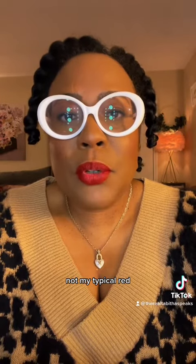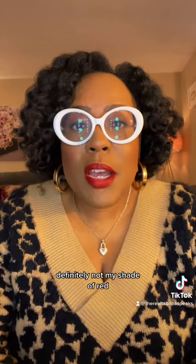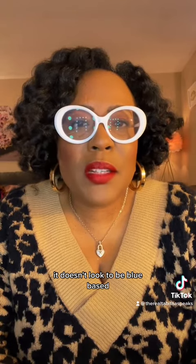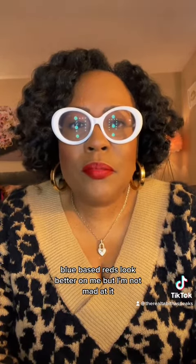My typical red — let's do the hair. Definitely not my shade of red, and it doesn't look to be blue-based. Blue-based reds look better on me, but I'm not mad at it. What y'all think?